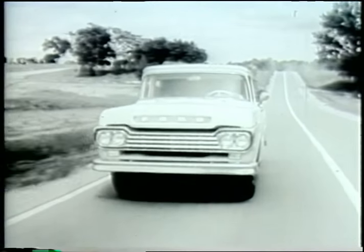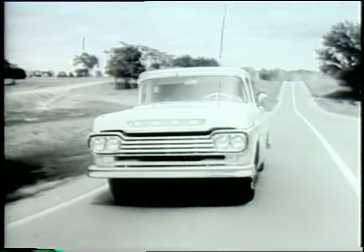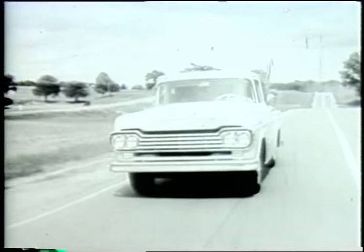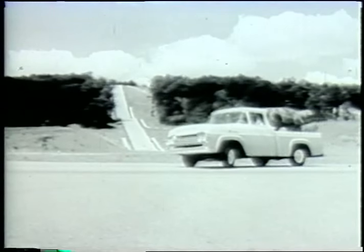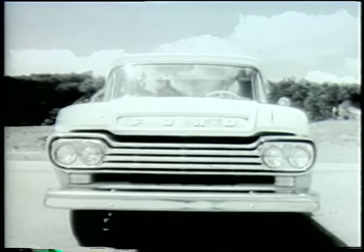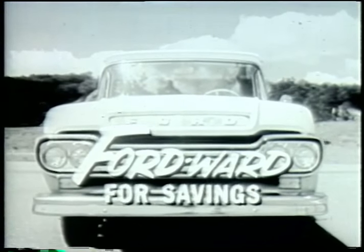New Ford style side pickups give you extra style, extra load space at no extra cost. Come put your best foot Fordward today. See your Ford dealer. See the difference. Save the difference in new Ford trucks for 59. Go Fordward for savings now.